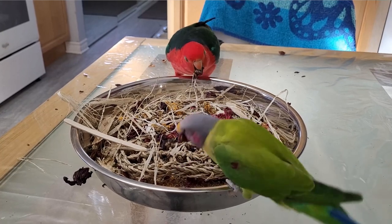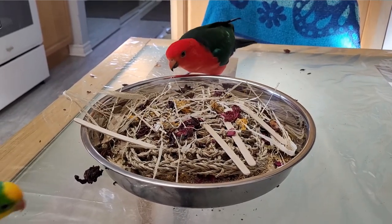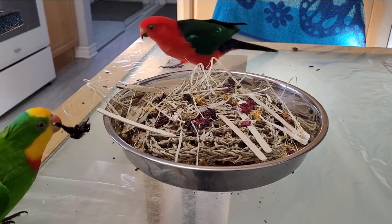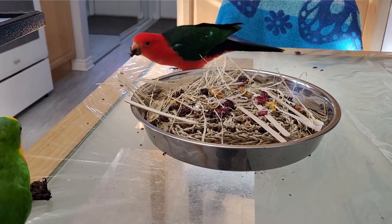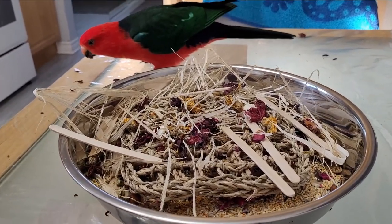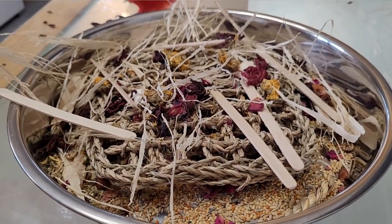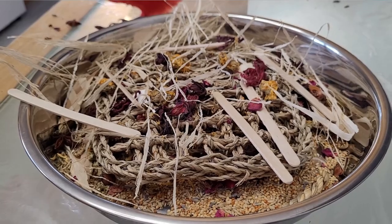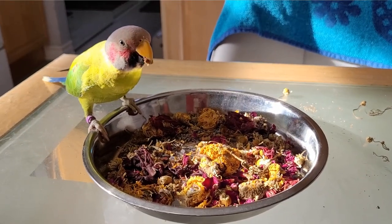Chamomile and a few other flowers can be found in grocery stores, usually in ethnic stores or specialty grocery stores. When searching online, make sure that they are edible, not sprayed with anything, and not used for crafts — because those have most likely been sprayed with preservatives.